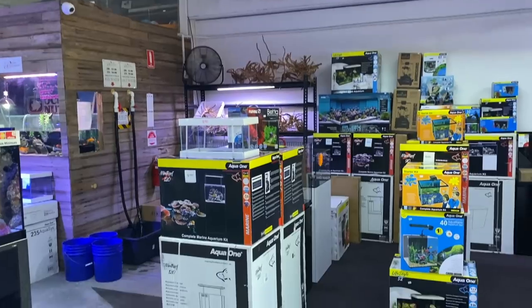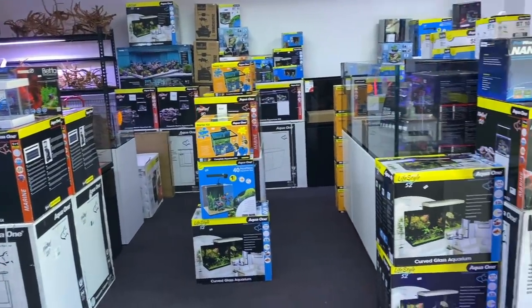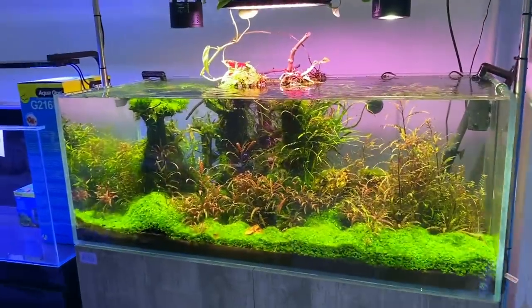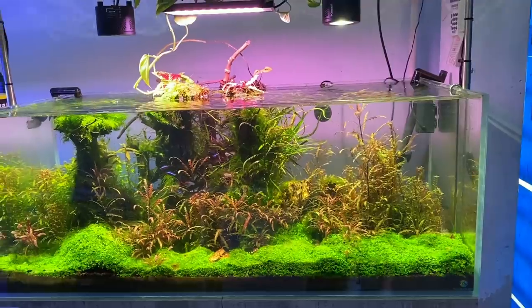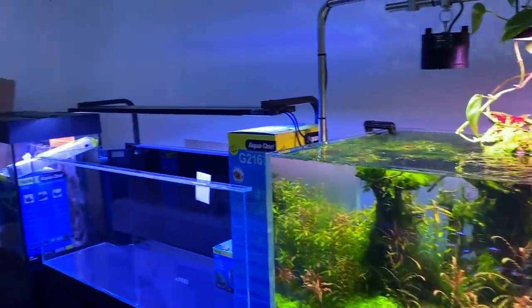Before we go, I just want to quickly showcase the huge assortment of tanks the team have ready to go. I think that's really important in this hobby — that you can head in and have a look at the different tank options available to help you decide. Even if you wanted to go for something like a freshwater planted system, the team here at Lifestyle Aquarium can help.